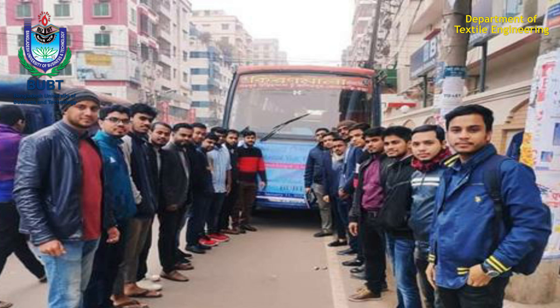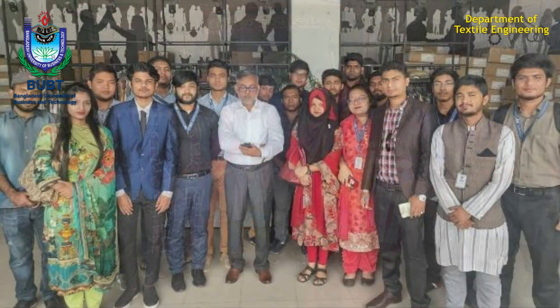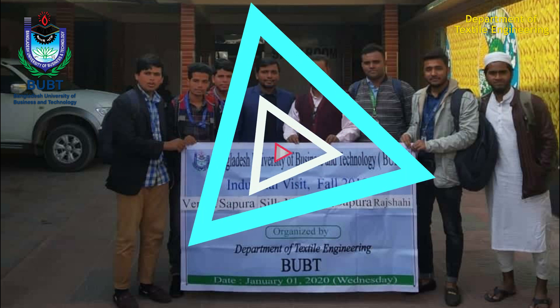The course curriculum includes industry visits and study tours. Moreover, an eight-weeks-long industrial attachment program during the last year of study makes the students prepared for the actual working environment.